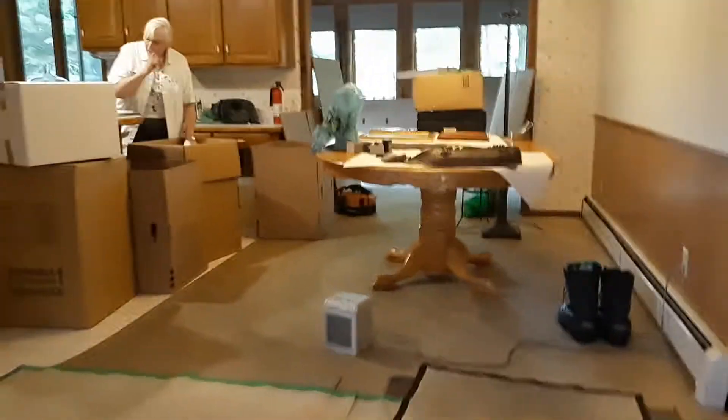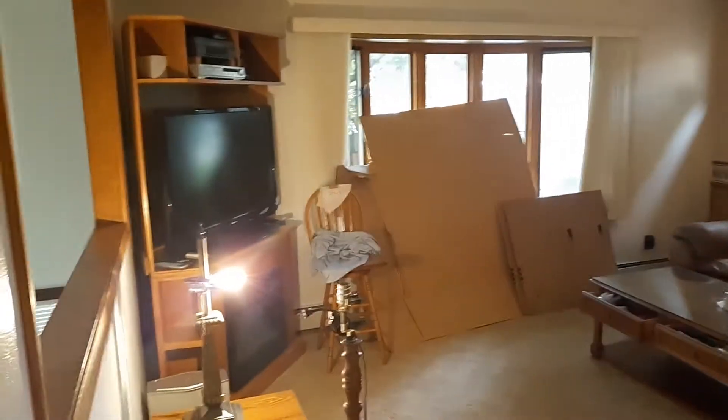Walking into the house you can see they've got everything cardboarded up and things are starting to happen. Everything is getting moved — it's moving day at Papa Bear's house.